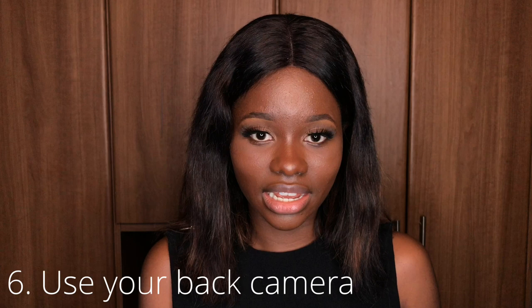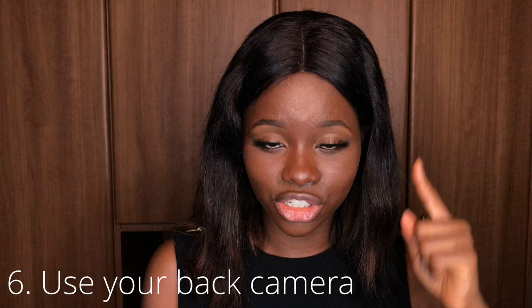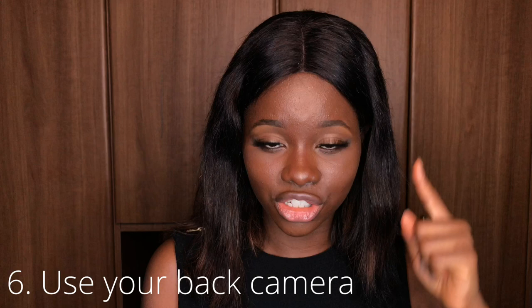Another thing I want to talk about is recording using your back camera — this cannot be overemphasized. If you've watched my other videos, you know you are supposed to clean your lens — whatever you are using, make sure it is sparkling clean. Your back camera has better quality than the front camera; it has a higher resolution and will give you better-looking videos, as well as better pictures too. Back camera is the way to go. Using your back camera also helps you connect with your audience.